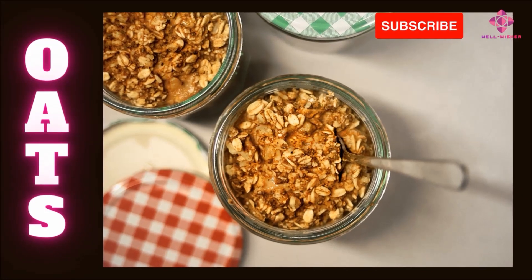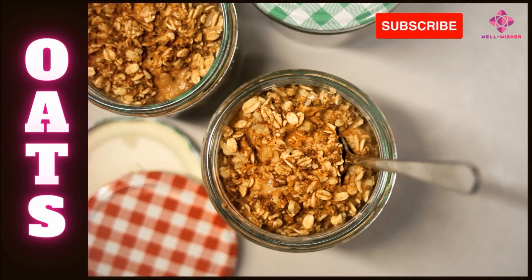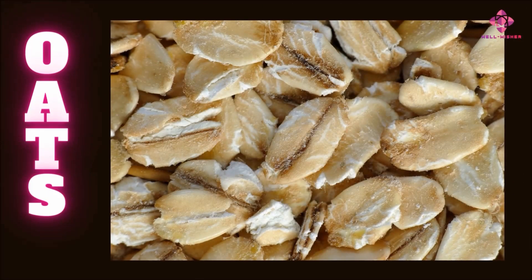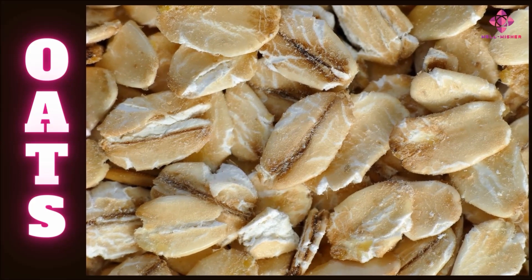Quick-cooking oats are an improved version of old-fashioned oats. This method involves steaming the oats after cutting them into fine pieces. This type of oats is widely used in India. Oat bran is the outer shell that separates during processing of oats. Oats can be cooked and eaten on their own or in a variety of foods, including oat bran. A variety of dishes are also cooked with bran.